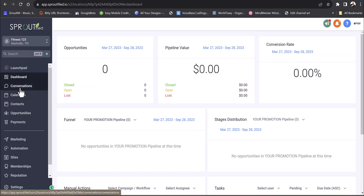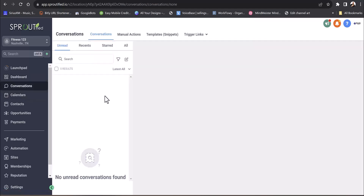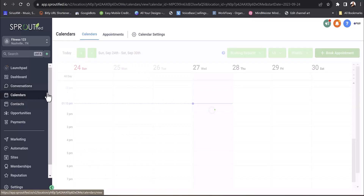Any conversation that comes in — whether it's a text campaign, email campaign, from a Google listing, whatever it is — all those conversations are recorded here. You'll be able to see in real time what's going on, so you'll never miss something.